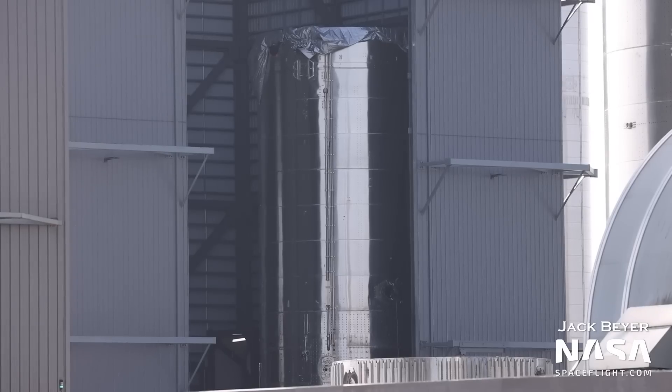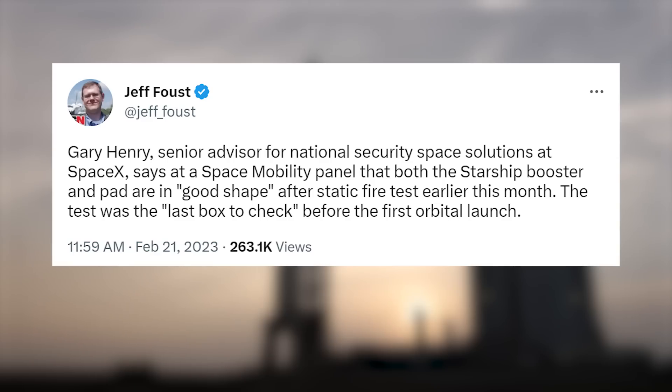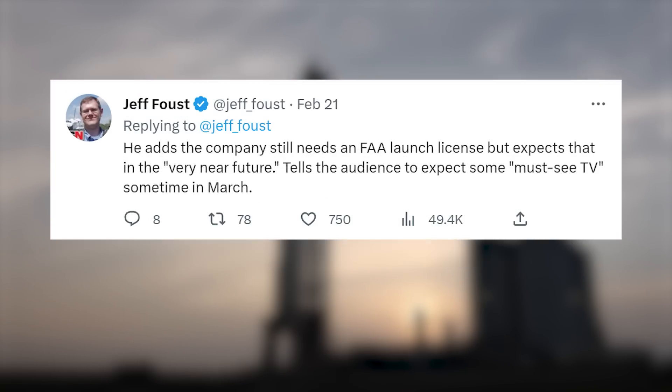In a previous Starbase update, we mentioned how Ship 27's nose cone and payload section were outside the high bay and ready for stacking. We can see its tank section inside the high bay as well. This week we also got confirmation that the 31 engine static fire is the last major test before a Starship orbital flight. This doesn't preclude smaller tests, as we saw last week with the booster quick disconnect retraction and the single engine spin prime test — teams could still be fine-tuning things and gathering extra data to ensure a safe and smooth flight.